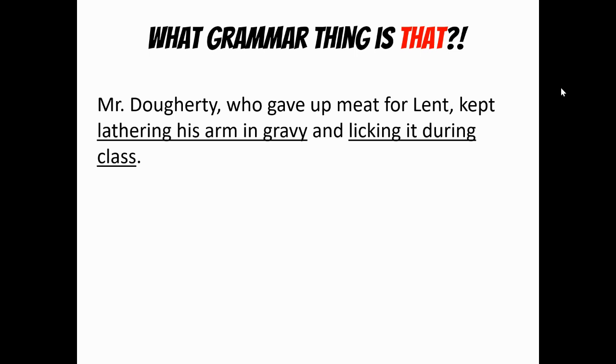Looking at the back part: Mr. Doherty kept lathering his arm in gravy and licking it during class — probably one of the hardest questions on the exam. Here's an -ing, but it didn't say Mr. Doherty was lathering; that would be a verb. He kept lathering — kept is the verb, and then lathering and licking must be direct objects. Those are noun jobs. And therefore an -ing which is doing a noun job is called a gerund. So those are both gerund phrases.